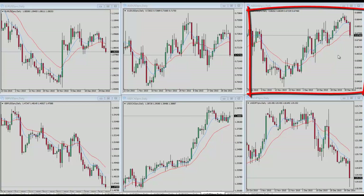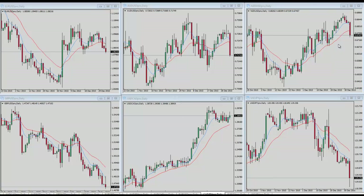As far as New Zealand dollar/US dollar goes in the upper right, this one is also coming into support and has been in more of an uptrend — making a series of higher highs and higher lows. So if we're going to see strength, I would expect more to be seen in New Zealand dollar/US dollar as opposed to Aussie dollar/US dollar.